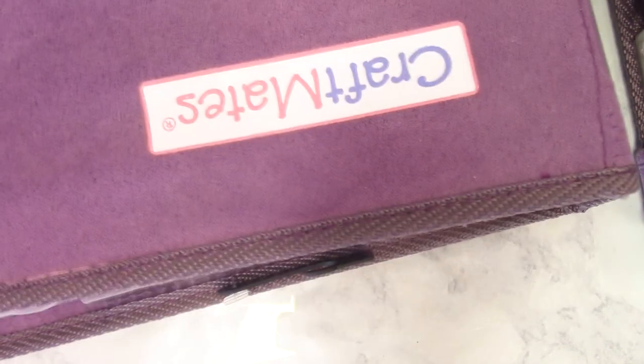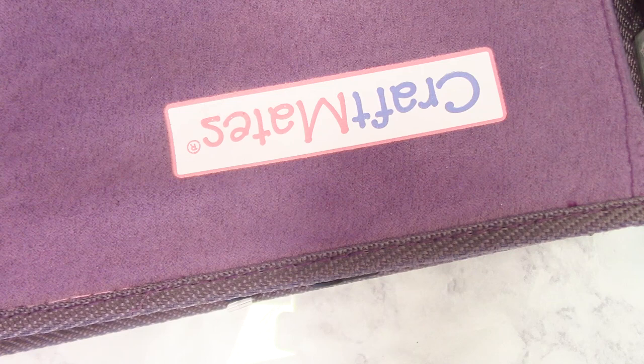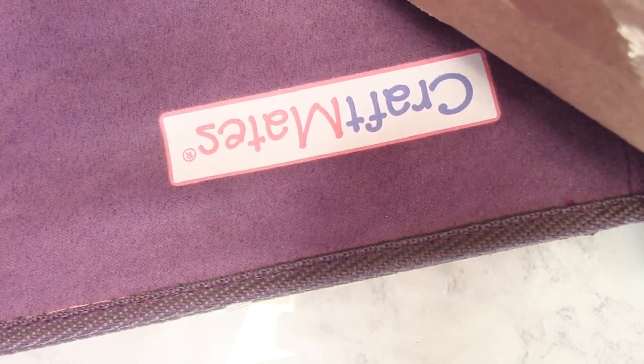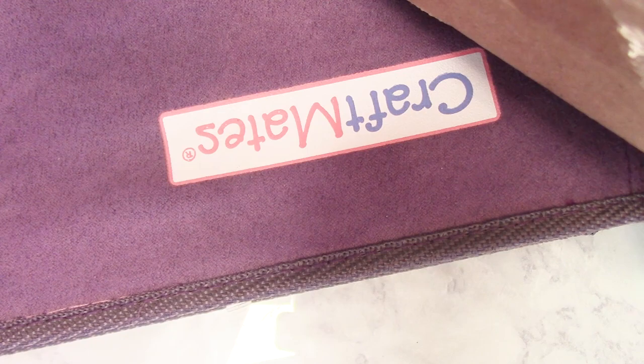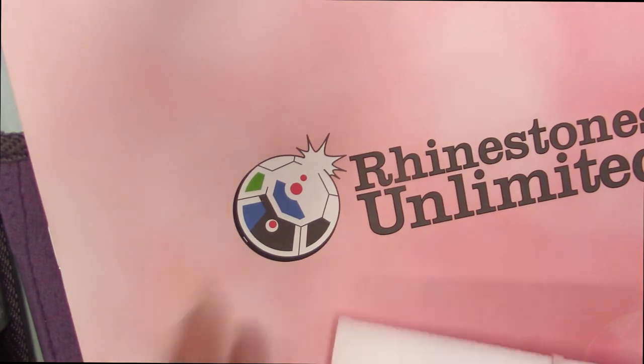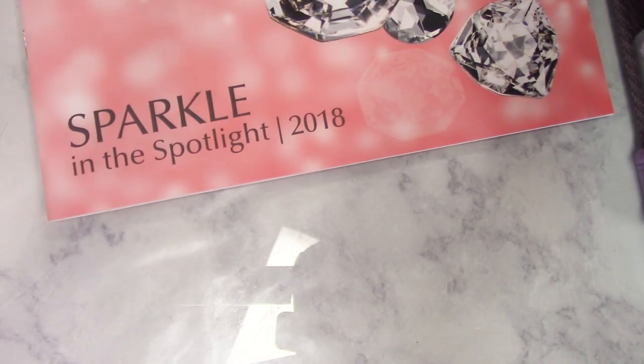I kind of want to get involved with this company that only sells rhinestones — it's business only, so you have to own a business to get an account with them. They have the genuine Swarovski rhinestones. I got a package from them — it's Rhinestones Unlimited, and they're out of Miami. I bought two sets of rhinestones to test the quality, and I also bought a catalog from them.